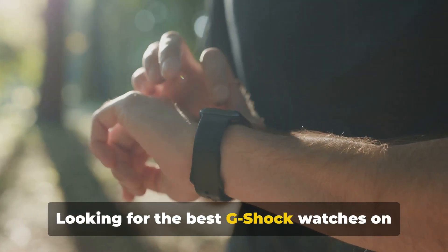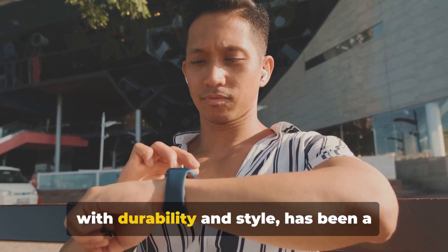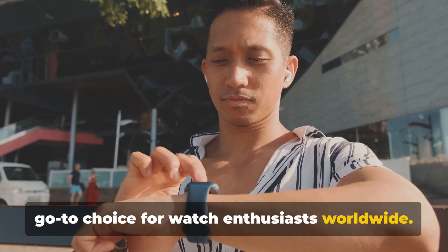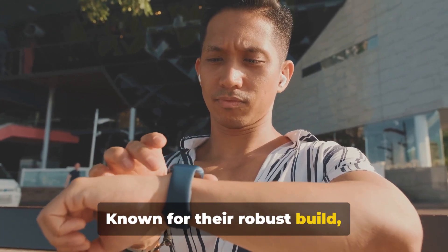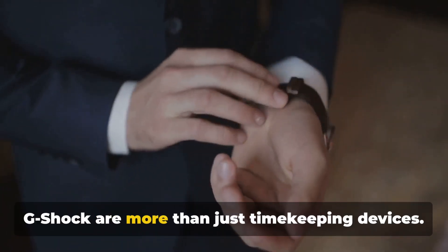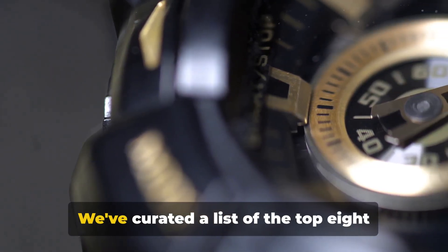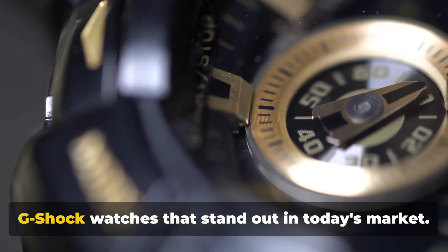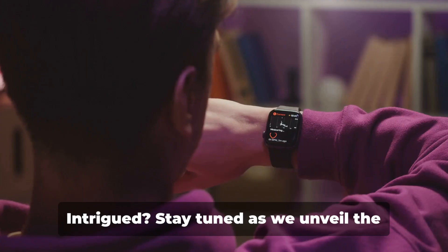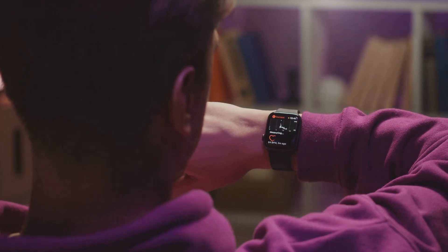Looking for the best G-Shock watches on the market? G-Shock, a name synonymous with durability and style, has been a go-to choice for watch enthusiasts worldwide. Known for their robust build, cutting-edge technology, and unique designs, G-Shock watches are more than just timekeeping devices — a statement of resilience and sophistication. We've curated a list of the top 8 G-Shock watches that stand out in today's market. Stay tuned as we unveil the top 8 G-Shock watches you can buy right now.